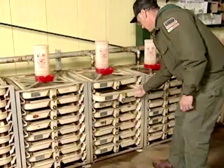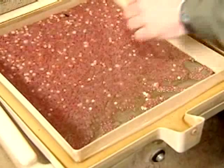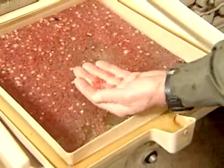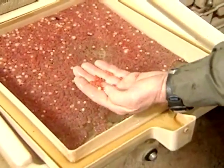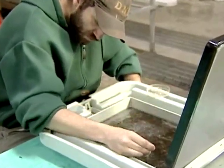Or, you can raise fry indoors. In this case, broodstock are collected and spawned by hand. The eggs are incubated indoors until they hatch, and the fry are initially reared indoors until they are feed trained and ready to be stocked in ponds.